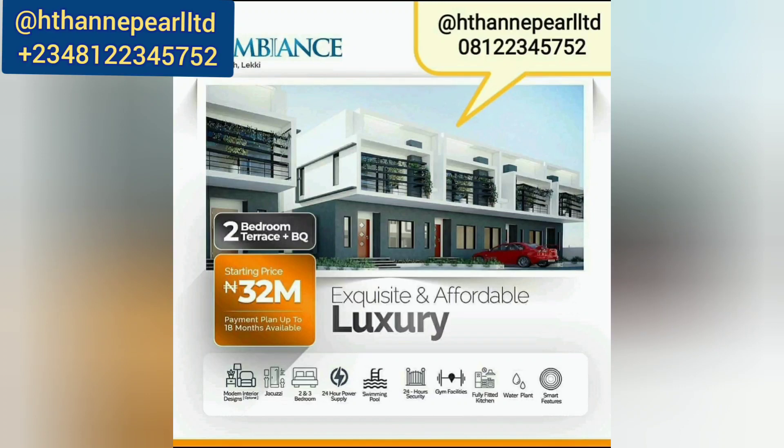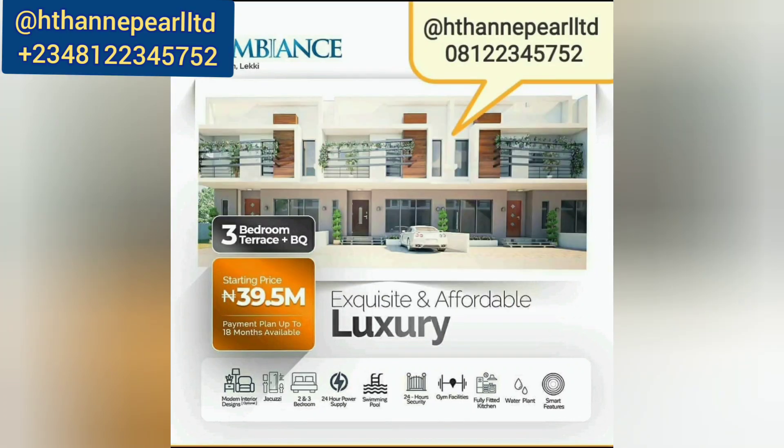We also have a two-bedroom terrace with a BQ going for 32 million naira — you can spread your payment up to 18 months. We also have a three-bedroom terrace with a BQ going for 39.5 million naira. This is one of the best deals because land here is already worth almost 29 million naira for 400 square meters, so getting this at 39.5 million is a real rush opportunity before the price increases.